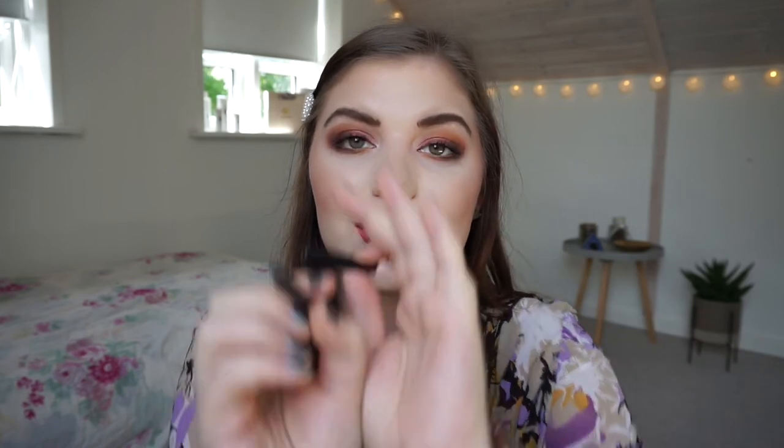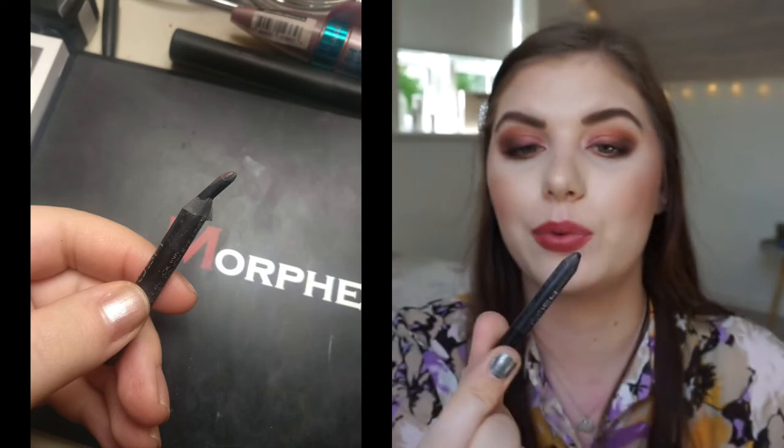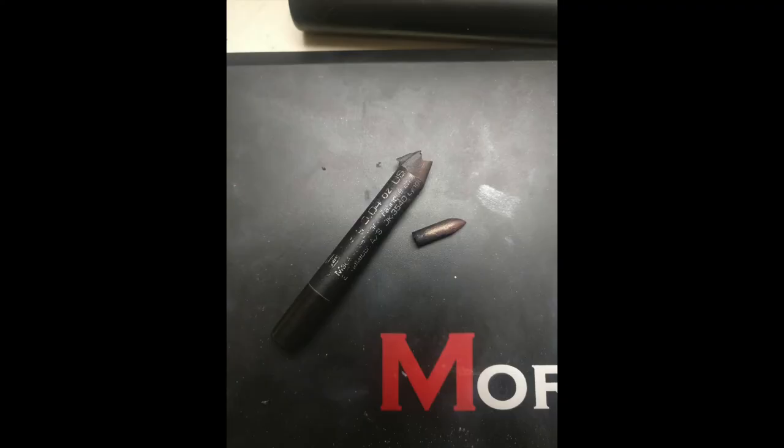I have an eyeliner from GOSH that just came out of its packaging - nothing left in it. It was really hard to sharpen towards the end because it had dried out. When it was fresh it was really creamy and nice and didn't transfer into the crease, which is a big deal when you have hooded eyelids. I don't think I'll buy it again though, because I prefer liquid liner over pencil.